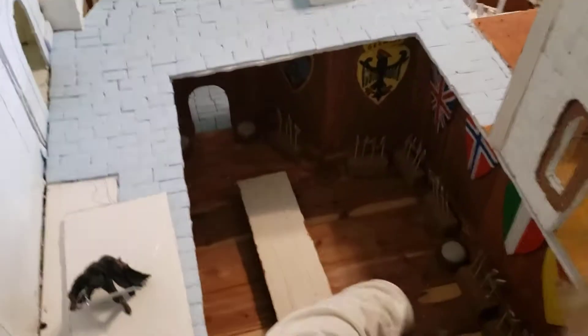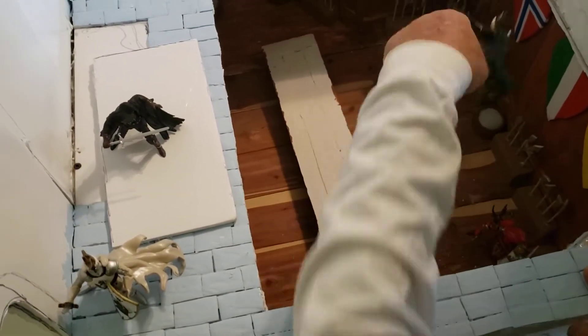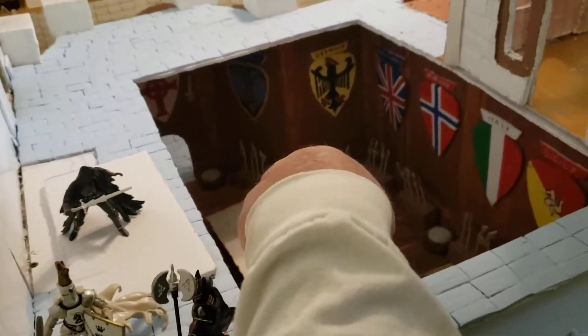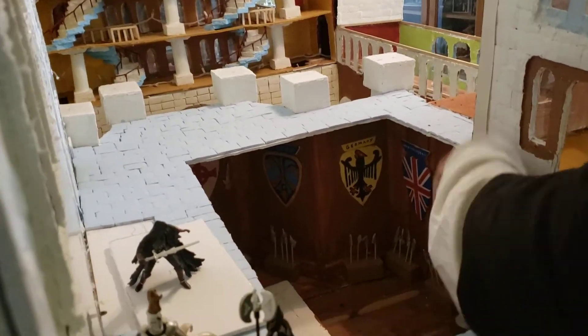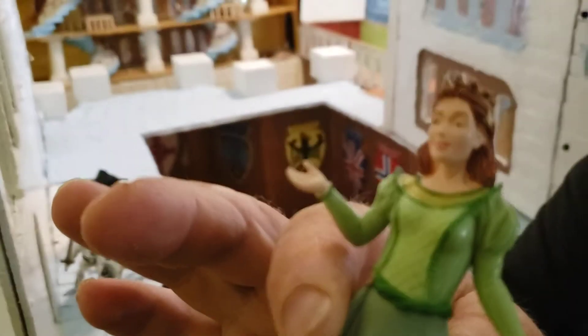Look down there — you can see the guys. Got the rest of them here. That's quite a princess — what do you think, Omar? The princess.